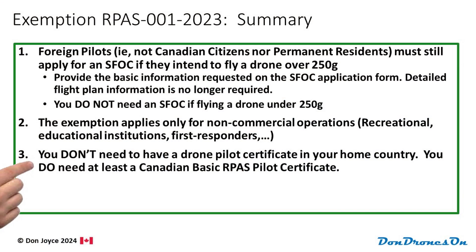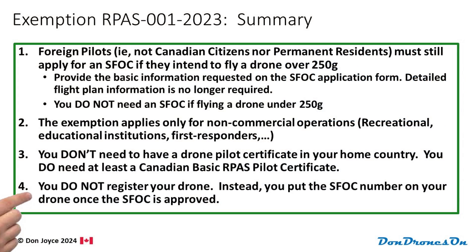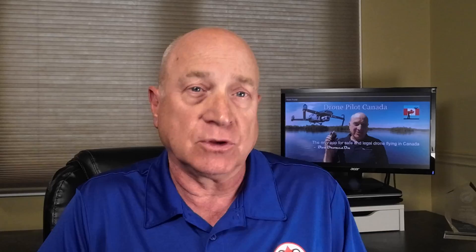Number three: you don't need to have a drone pilot certificate in your home country, but you do need to have at least a Canadian Basic RPAS pilot certificate. I have a free study guide video for that. And finally, you do not need to register your drone — just put your SFOC number on your drone once the SFOC is approved.